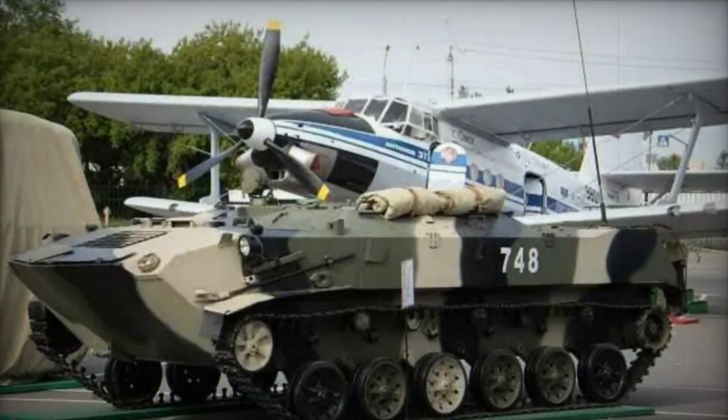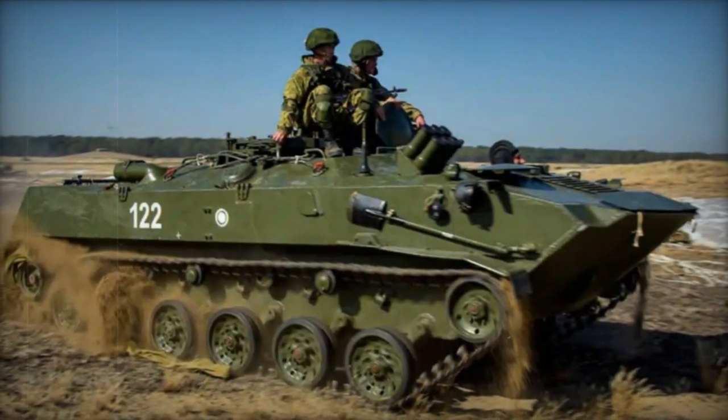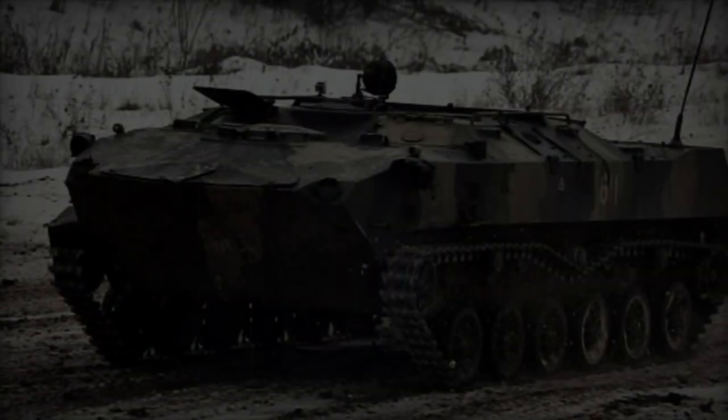Despite its agility, the BTRD prioritizes mobility over heavy armor, with its hull constructed from lightweight aluminum alloy, offering minimal protection against small arms fire and shell splinters.